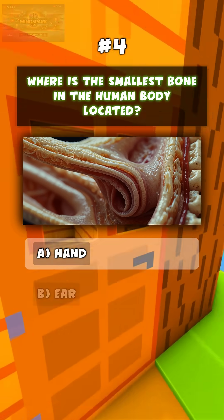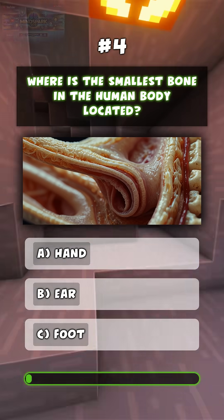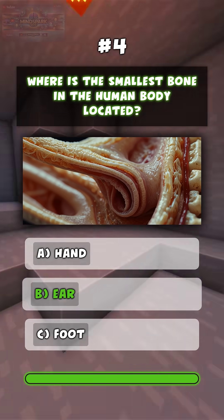Where is the smallest bone in the human body located? B. Ear.